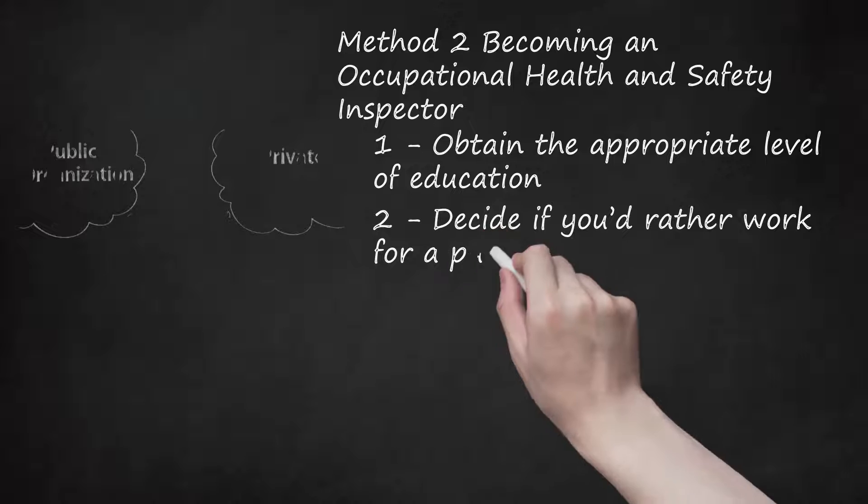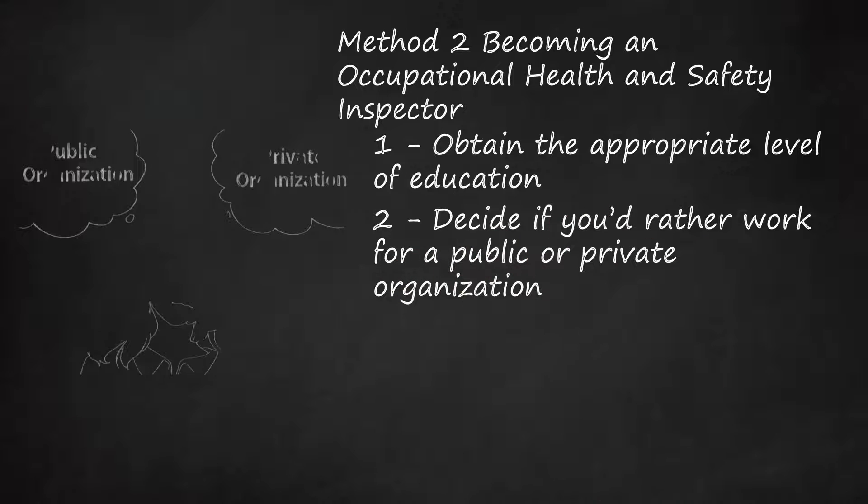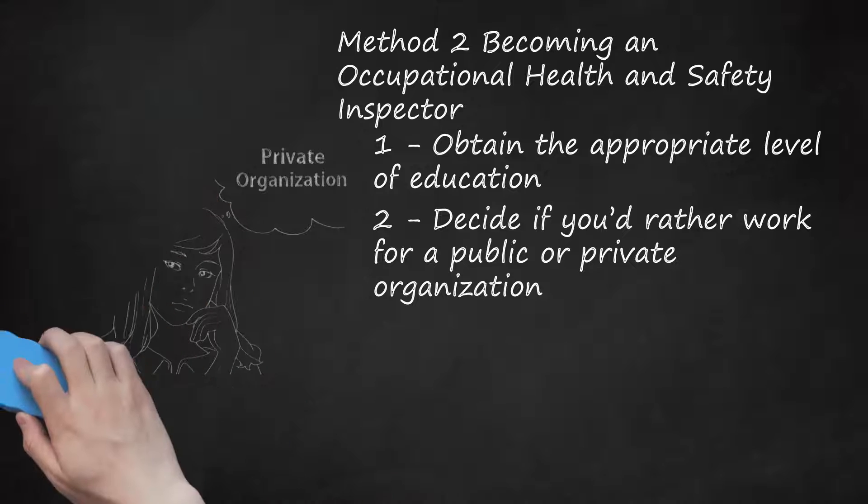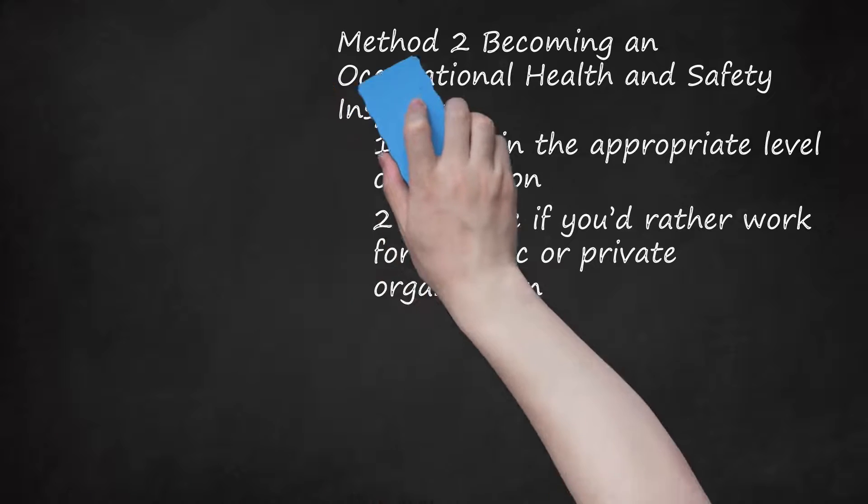Step 2: Decide if you'd rather work for a public or private organization. In the United States, all employers must abide by the Occupational Safety and Health Act (OSHA), which requires them to provide a safe working environment for all employees. Many private organizations employ occupational health and safety professionals to ensure their organization meets all legal requirements, while the government Occupational Safety and Health Administration enforces the law, inspects workplaces, and investigates incidents.